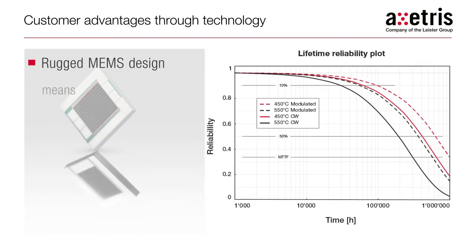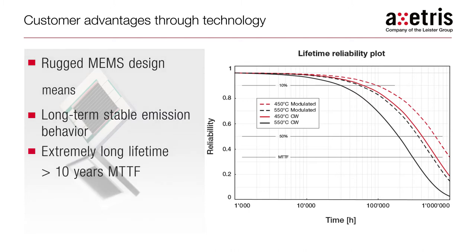The rugged design of the Exeteras infrared sources also translates to extremely stable emission behavior over time and a mean life expectancy of over 10 years.